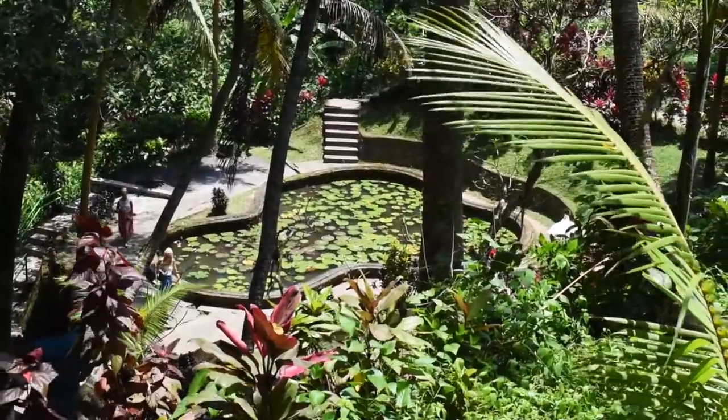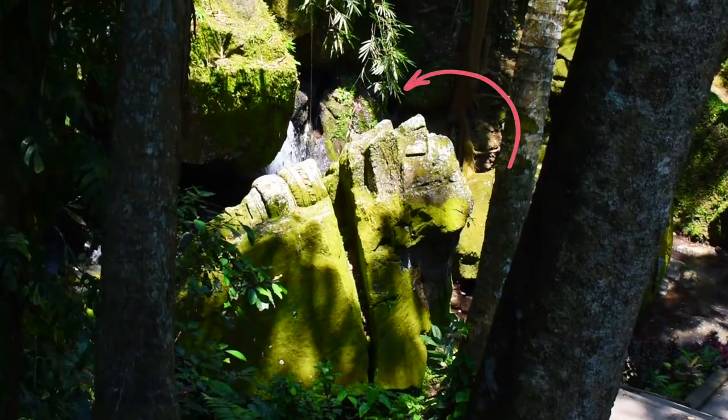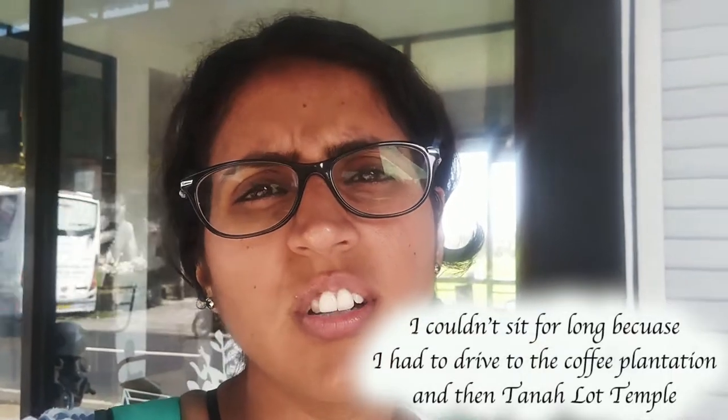After touring the temple, walk a little further and you will be welcomed by naturally formed interesting rocks and waterfalls. On my way back, I made a quick stop at this café with an extensive rice paddy view. I just wanted to sit here for long.